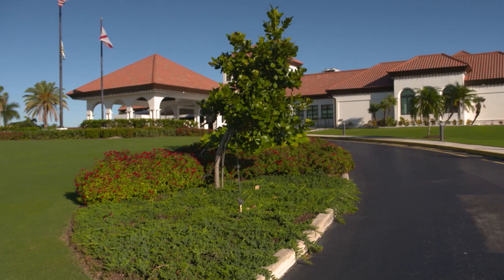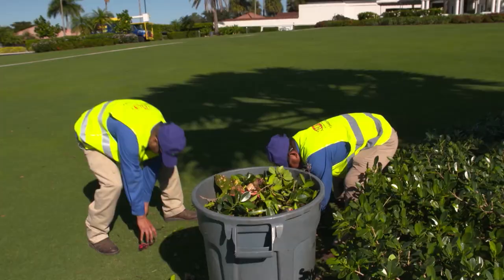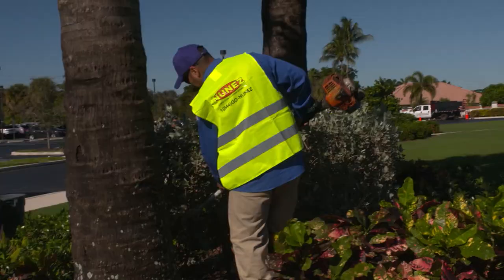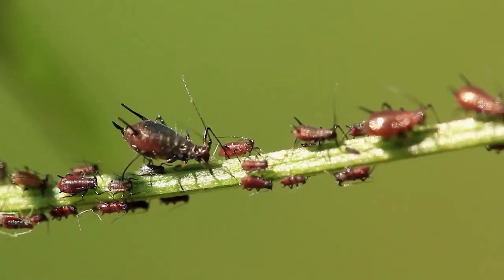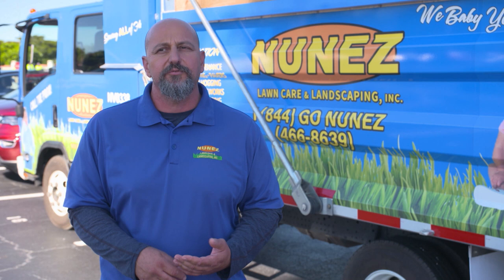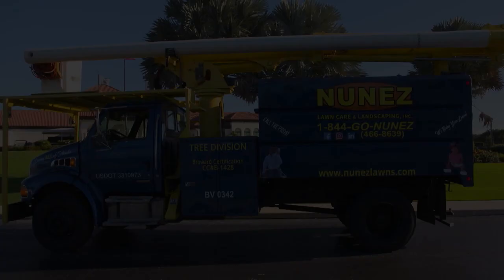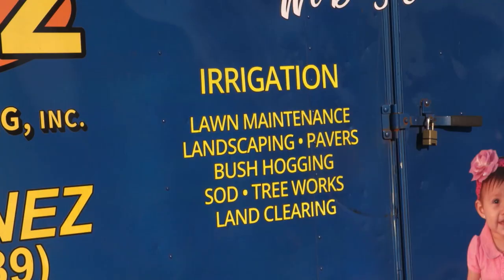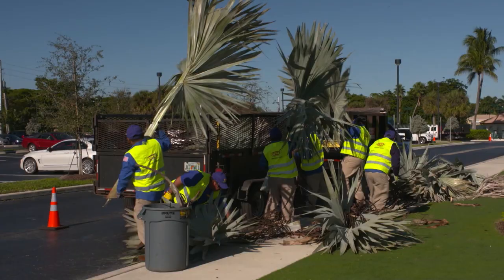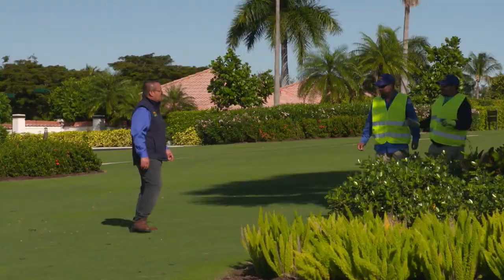Nunez Lawn Care and Landscaping has teams spread across Florida following a tight schedule that keeps commercial properties looking well-groomed. When it comes to operations, your core services entail basic mowing, edging, line trimming, and hedge trimming — it's very important to keep these on a regular basis. Lawns need care, and because the growing season is year-round, so are pests and invasive weeds. In our commercial landscape packages, we always use an agronomics program which includes turf and ornamental spraying for pest and weed control, as well as fertilization.